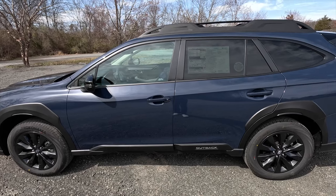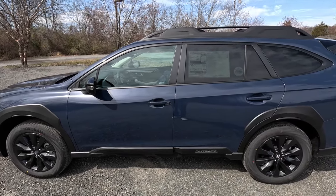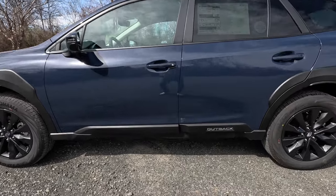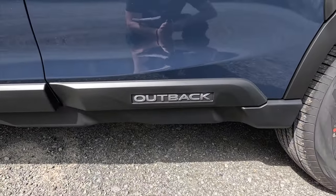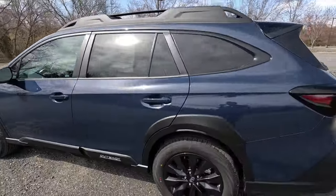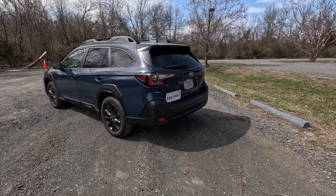You get body-color door handles with keyless access, though the keyless access function only works on the front two door handles — the rear two do not have it. At the bottom of all passenger doors you get satin black door cladding with silver Outback lettering on your rear two doors.